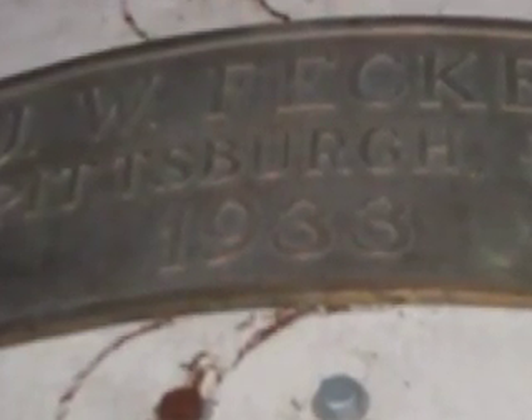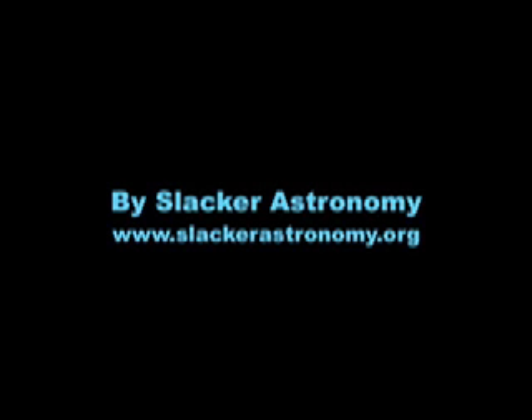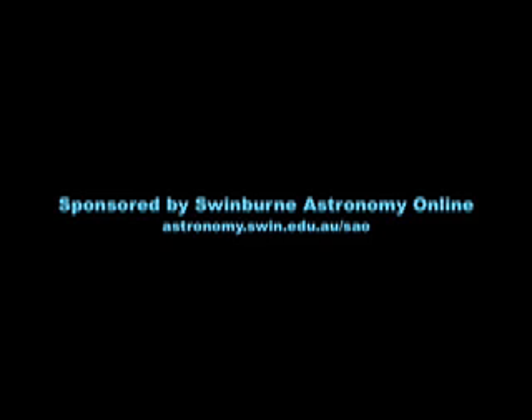A plaque circa 1933. And that's it — thanks, see ya. Hey Buckman, you're a slacker. Do you want to be a slacker for the rest of your life?